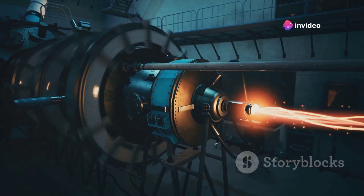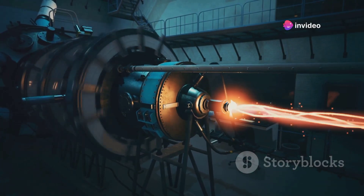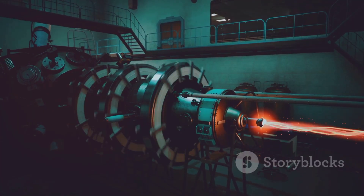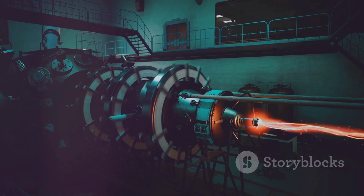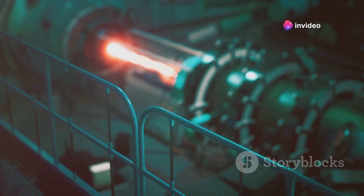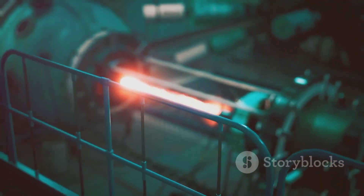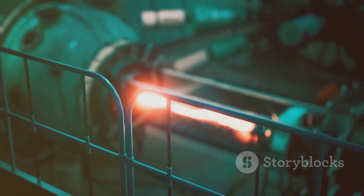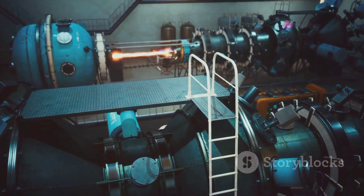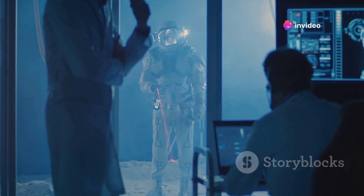Magnetic confinement is all about using magnetic fields to contain the hot plasma where fusion reactions take place. The most common type of magnetic confinement device is the tokamak, a donut-shaped machine. In a tokamak, magnetic fields keep the plasma away from the machine's walls, allowing it to reach the high temperatures necessary for fusion. The International Thermonuclear Experimental Reactor, or ITER, currently under construction in France, is the largest tokamak project to date.